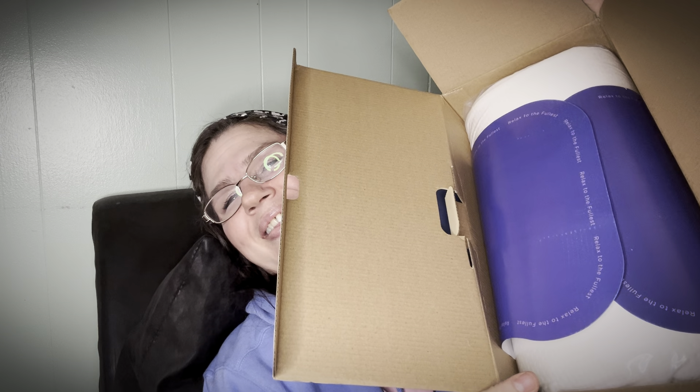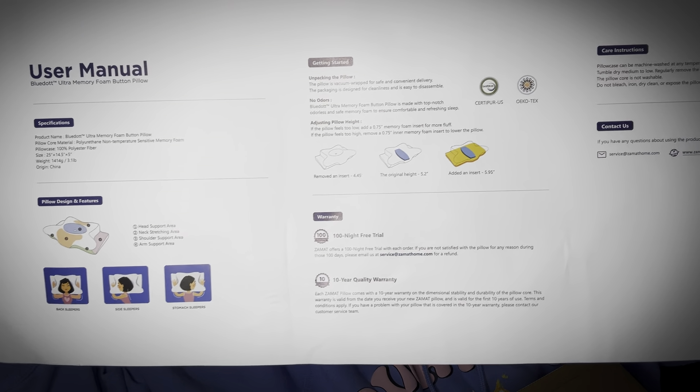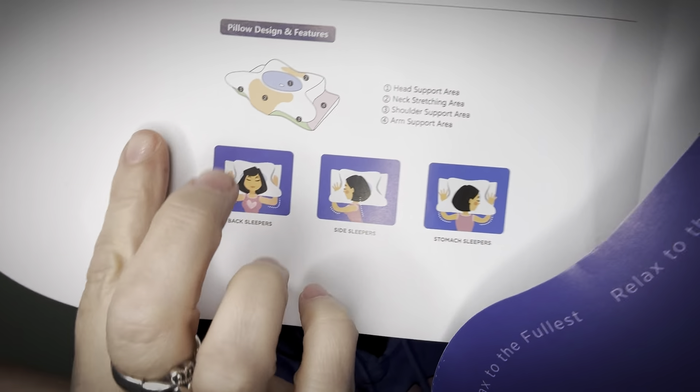So it comes with a pillowcase that you can remove and wash — that's nice. Okay, opening the box. So there's a head support area, neck stretching area, shoulder support area, arm support area. It's good for back sleepers, side sleepers, and stomach sleepers. Check that out — that little info area with the little pictures.